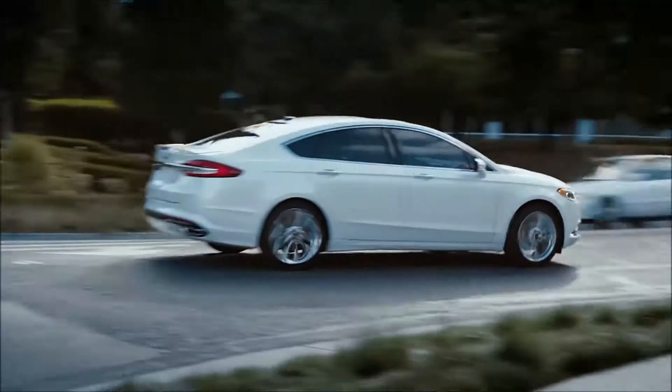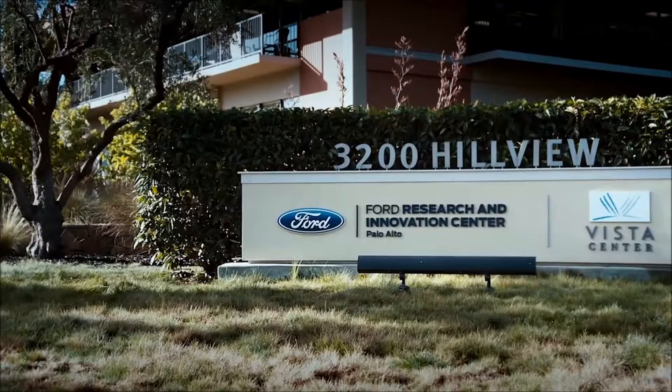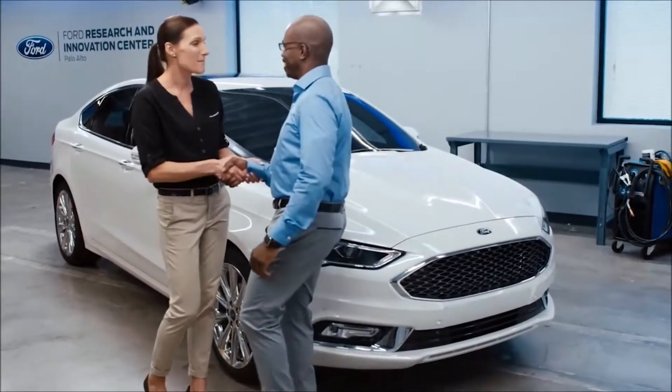New for the 2017 model year is the enhanced active park assist. Now we've had parallel park assist in the Ford Fusion for a while, but new to the 2017 model year is the perpendicular park assist. One of the other features here is the lane keeping system, which can alert you if you start drifting out of your lane.